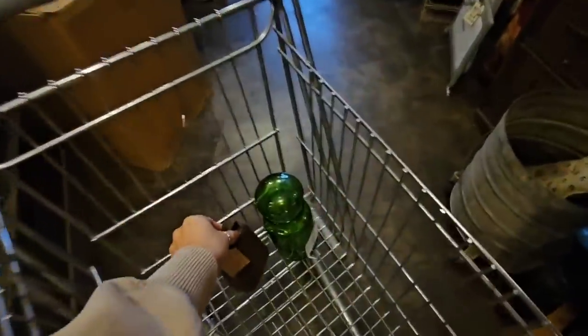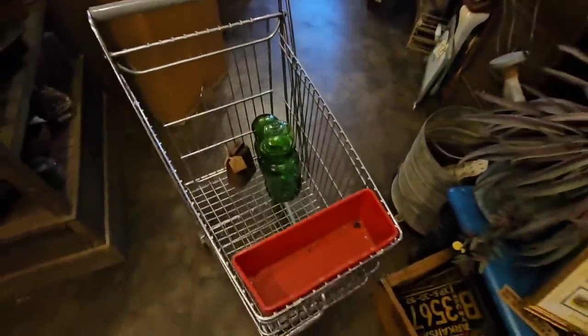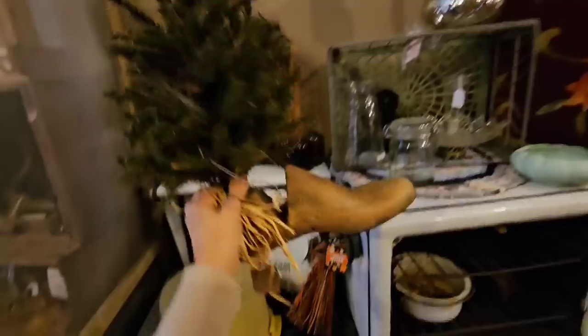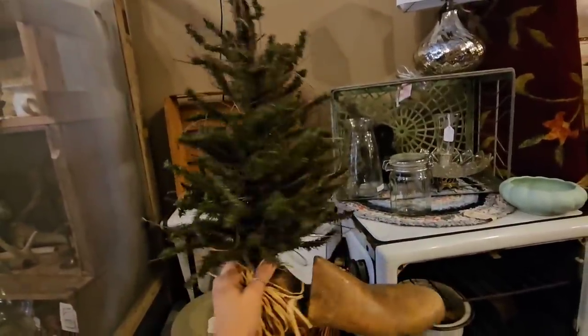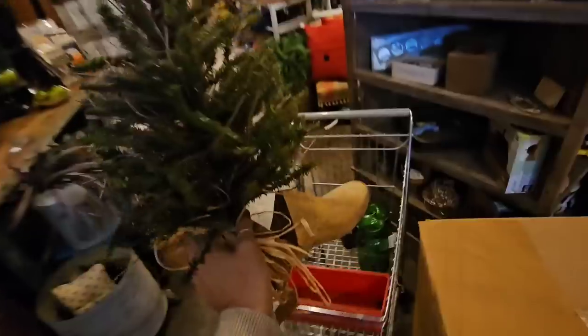I'm currently working on filling up my third cart and I haven't even gotten that far in the store, so it'll be interesting to see by the end how many carts I fill up. I showed y'all this in the last video and I think we need to get it. I like the rustic look of this Christmas tree — I think it's just styled perfectly.